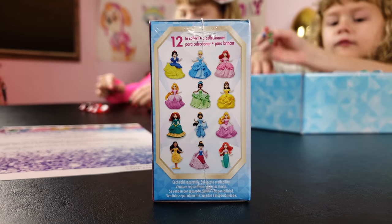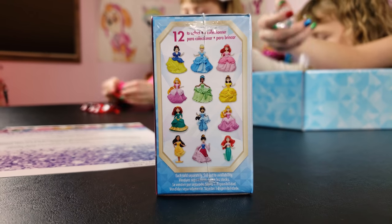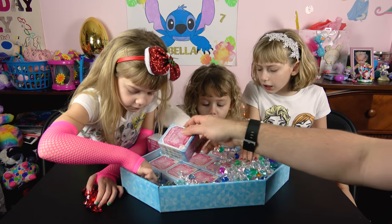You can get Snow White, Cinderella, Ariel, Rapunzel, Tiana, Belle, Merida, Jasmine, Aurora, Pocahontas, Mulan, and another Ariel. How many total boxes do we get?